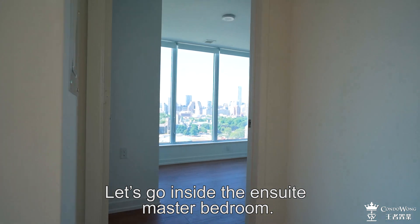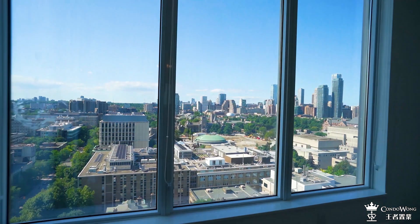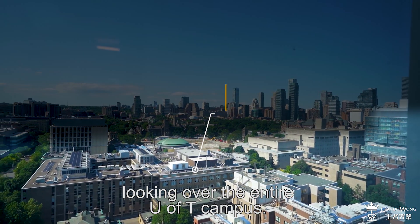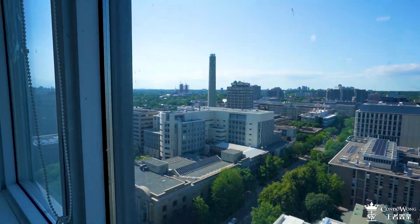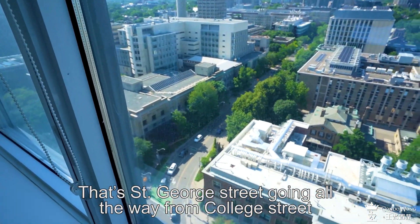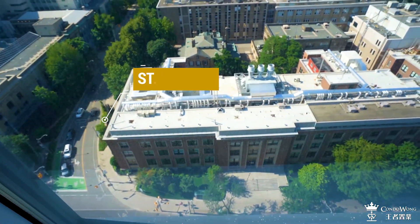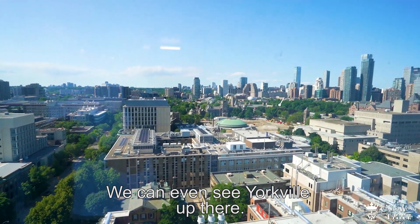Let's go inside the en suite master bedroom. Stunning north view here, looking over the entire U of T campus. That's St. George Street going all the way from College Street to Bloor Street. We can even see Yorkville up there.